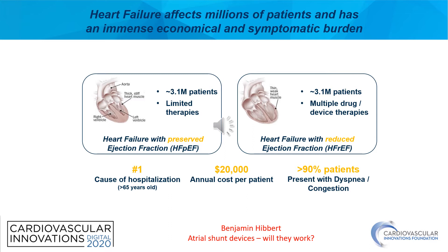When we look at heart failure, it's the number one cause of hospitalization in patients over 65 years of age and has an annual cost of $20,000 per patient. Of these patients, 90% present with dyspnea or congestion. Needless to say, this remains a target for both medical and device-based intervention.